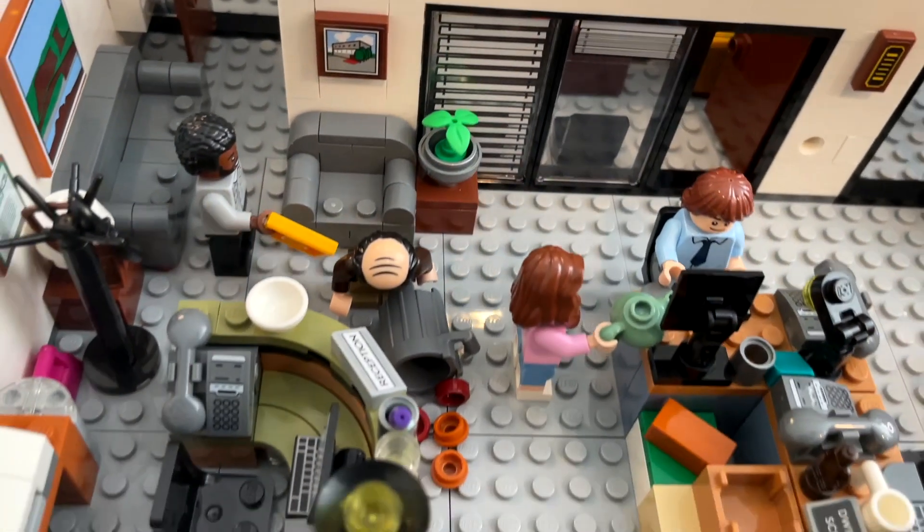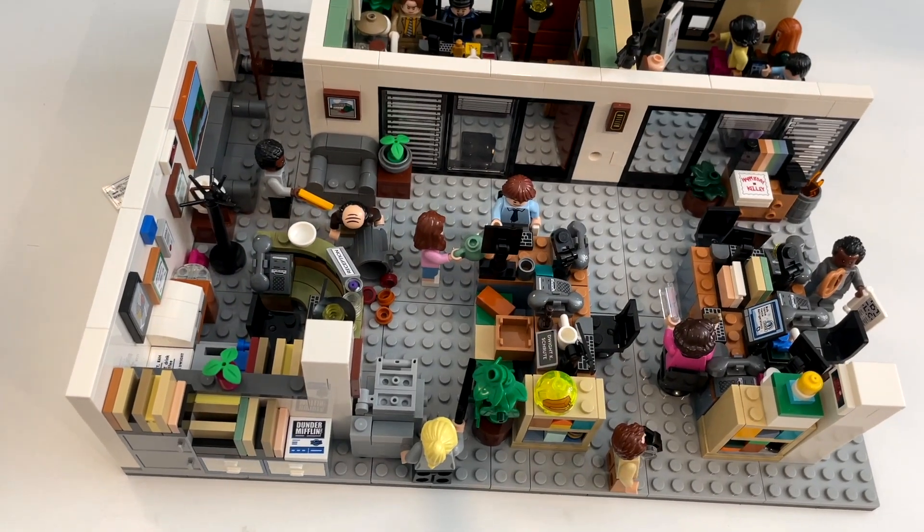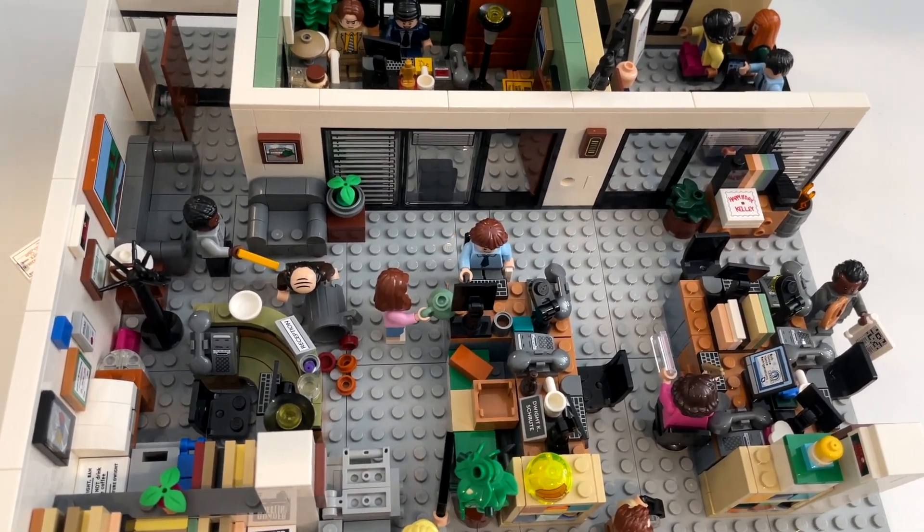I think that pretty much sums it up. So there you go — there is The Office, Dunder Mifflin in all of its glory, interchangeable signs and all. Thanks for watching and stick around for next time when we build some more Lego, when I get more Lego as a gift.